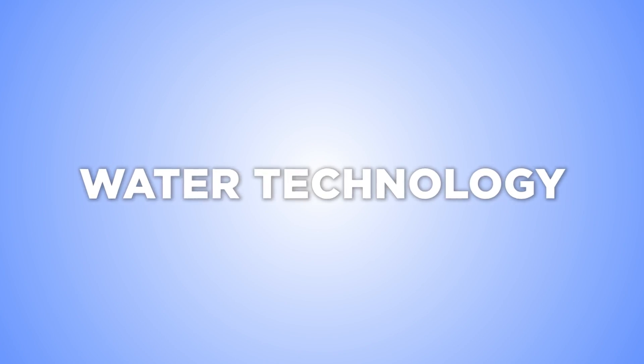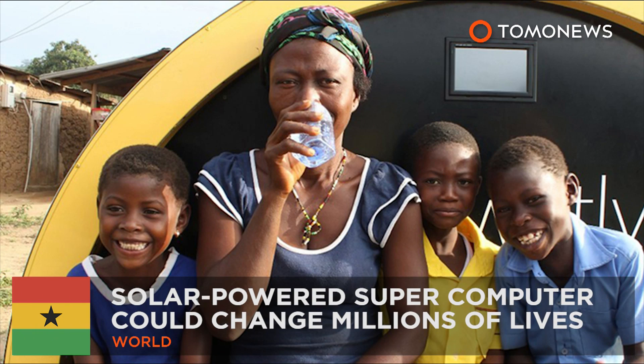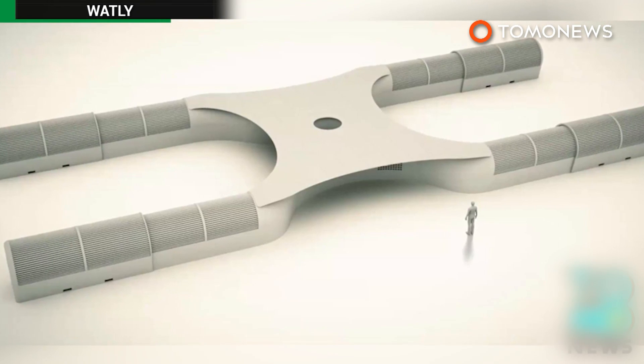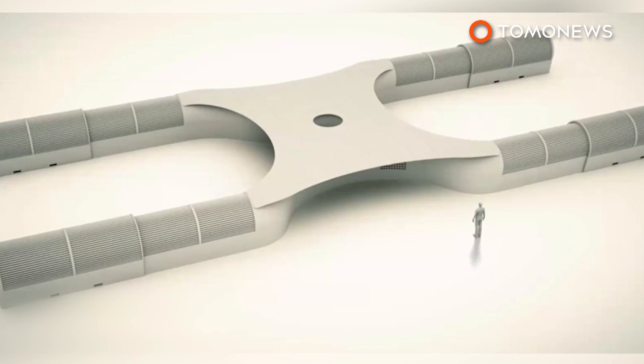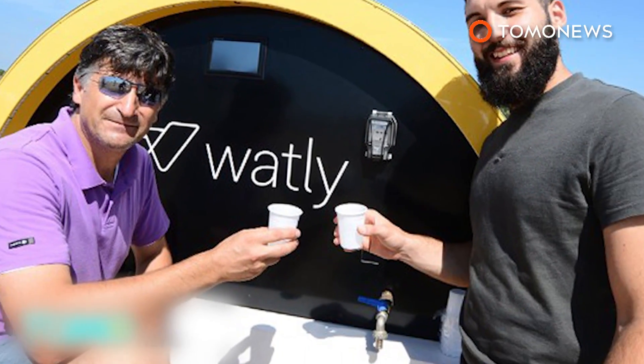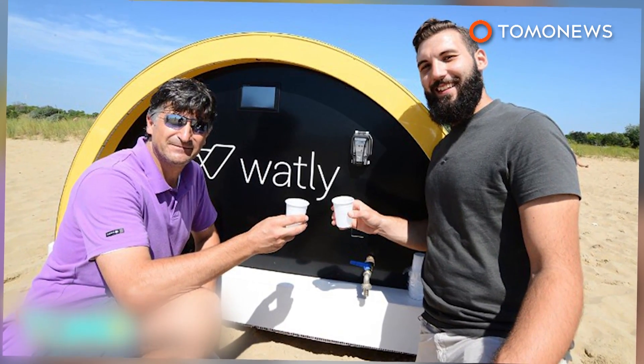Scientists have been looking for ways to both conserve and produce clean water. A solar-powered computer can provide water, energy, and internet. The developers of a 15-ton solar-powered computer hope it can change the lives of millions in developing countries. The Spanish and Italian creators of the Watley machine aim to provide clean water, electricity, and connectivity. Trials have already taken place in sub-Saharan Africa, where millions live without electricity and clean water.